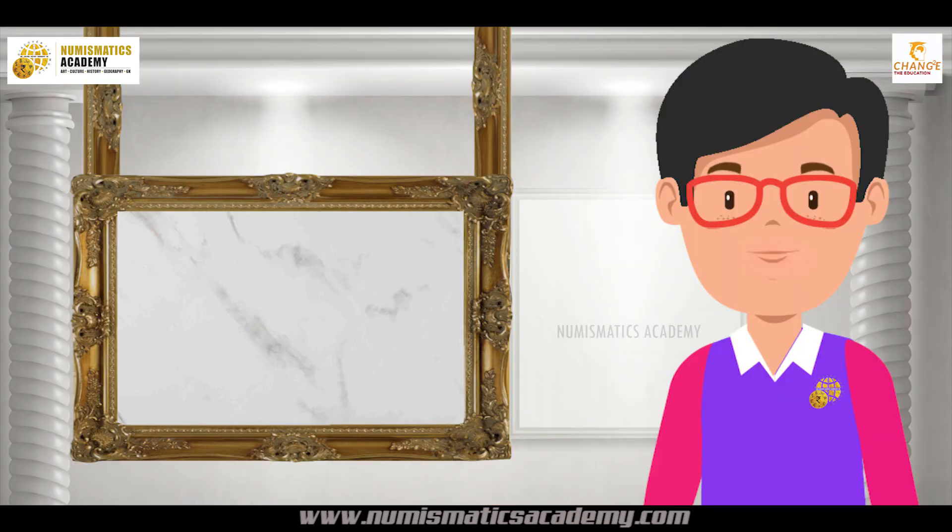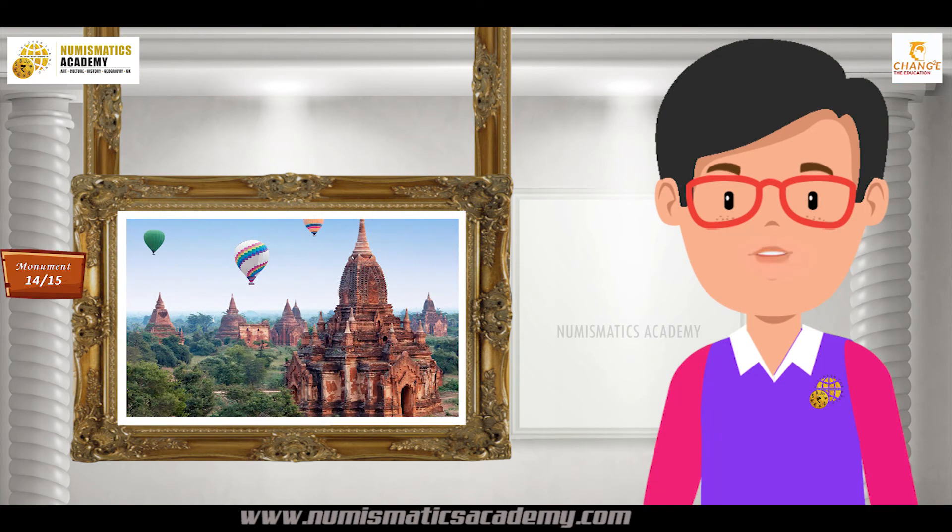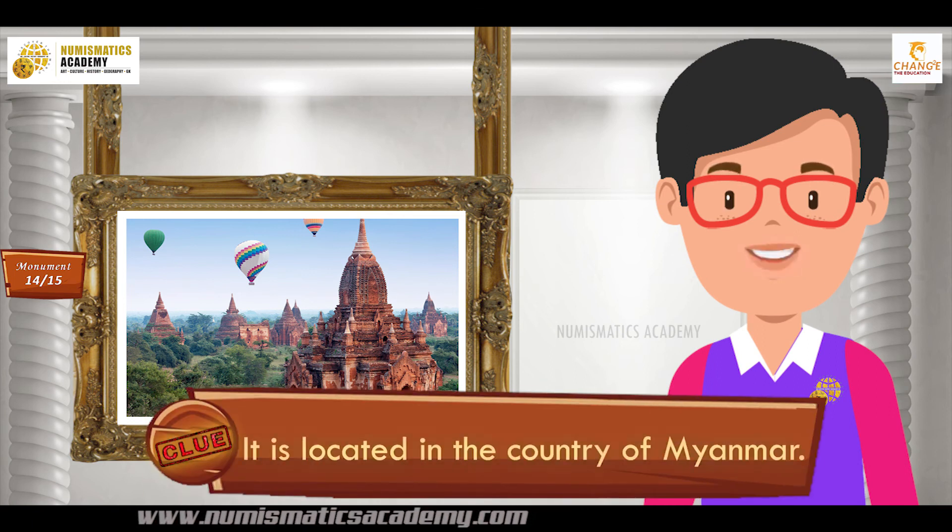Here's the next one. Do you know what this monument is? Okay, let me give you a clue. It is located in the country of Myanmar.